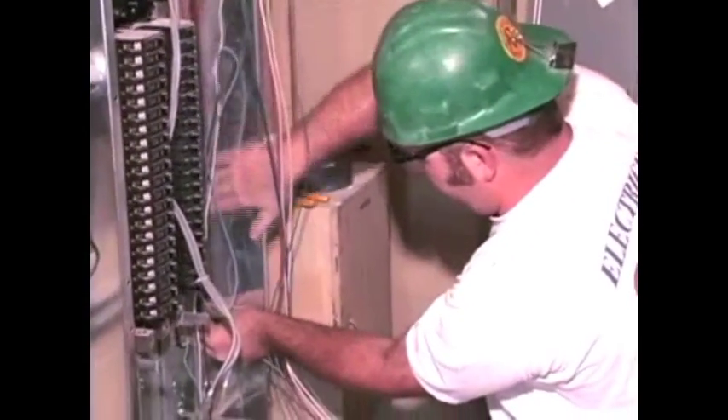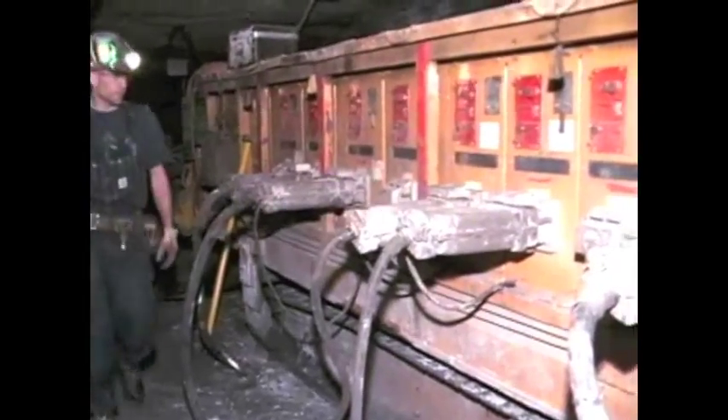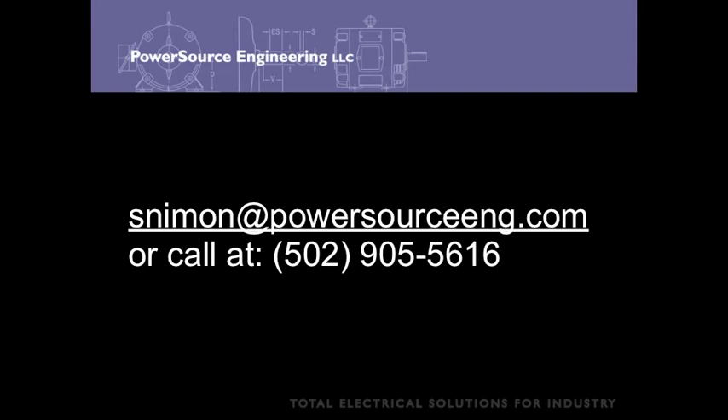Having an informed workforce makes sense not just for employee safety, but for an efficient and productive company. This video training package conveys safety regulations, the best safety practices, and why they're important. Contact PowerSource Engineering to purchase this training video, which includes a 30-minute video, PowerPoint, worksheets, and worker assessment. An informed employee is a safe employee, and that makes your job a little easier.